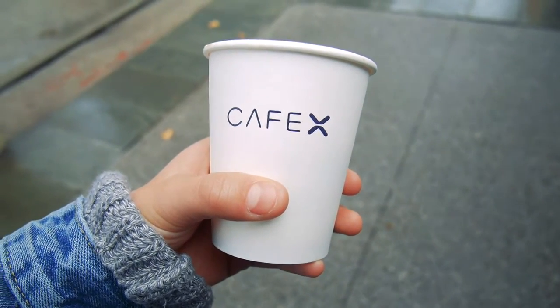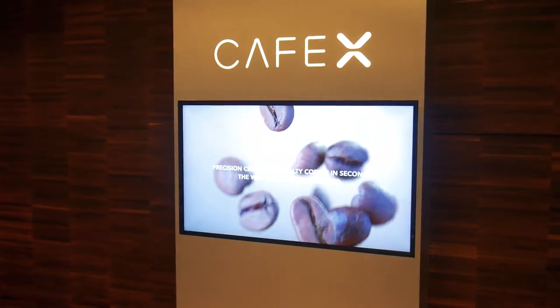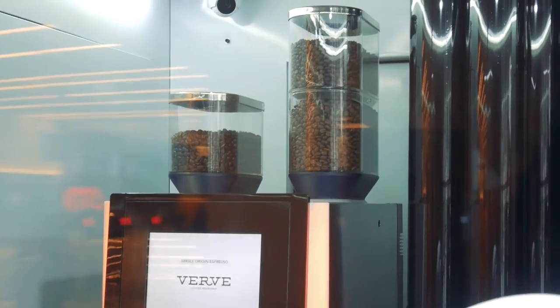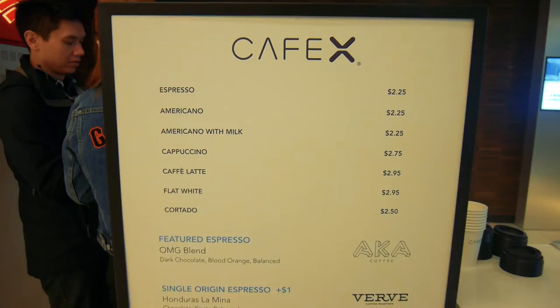Today we look at Cafe X, the world's first robotic cafe. What they've built is an automated coffee machine that's basically comprised of a couple of pretty standard looking coffee roasters and then a really high-tech looking arm.